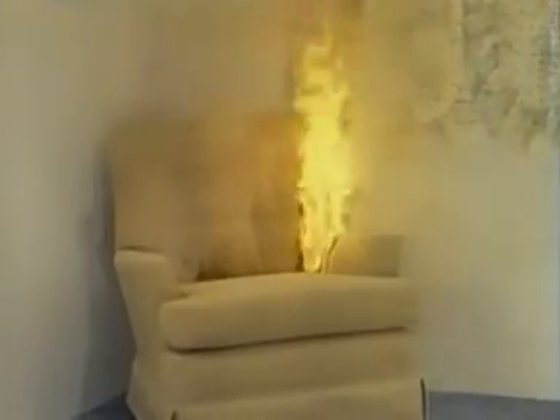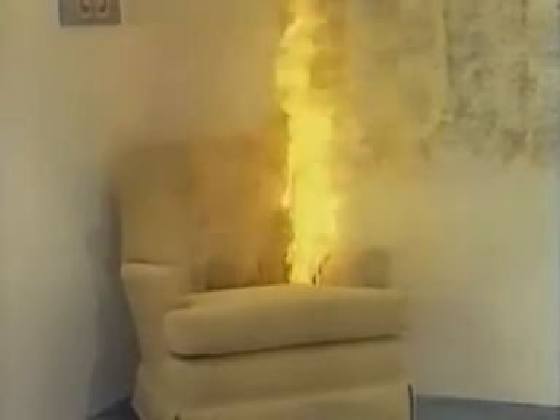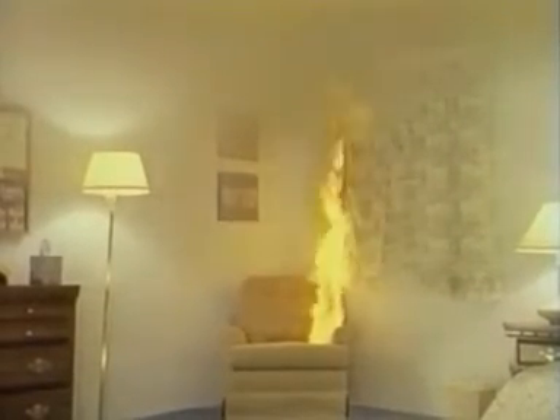The buoyant nature of the gases released from the burning chair causes the flame to spread upward. Heat from the rising flames quickly ignites the draperies en route to the ceiling. The temperature at the ceiling above the chair is now 570 degrees Fahrenheit, 300 degrees Celsius.